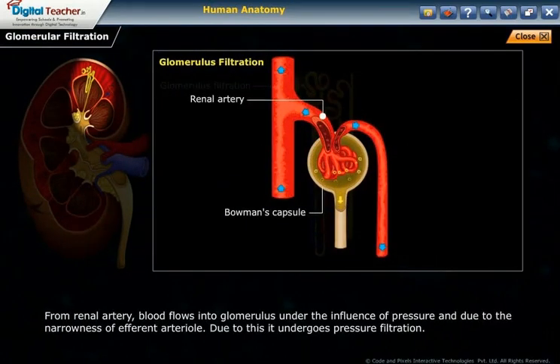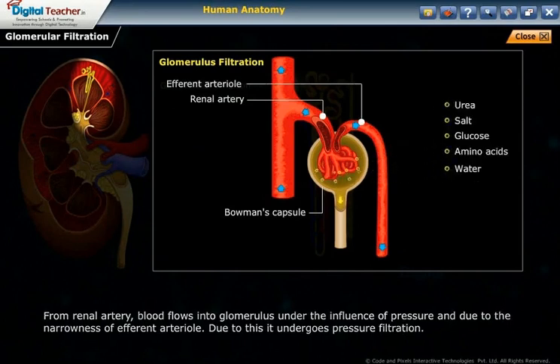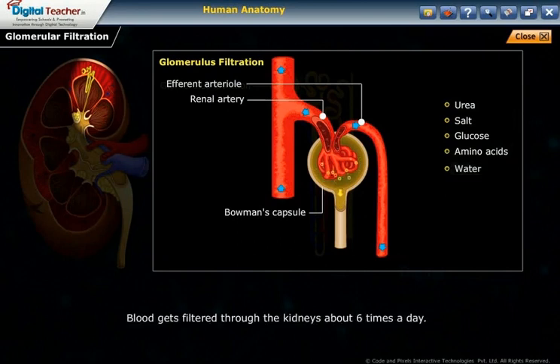In glomerular filtration, blood flows from the renal artery into the glomerulus under pressure, partly due to the narrowness of the efferent arteriole, causing pressure filtration. The glomerulus filters waste molecules including urea, salt, glucose, amino acids, and water. Blood gets filtered through the kidneys about six times a day.